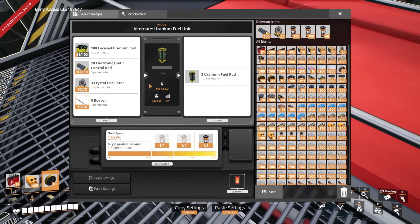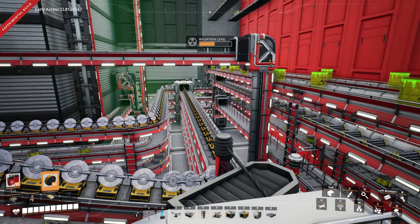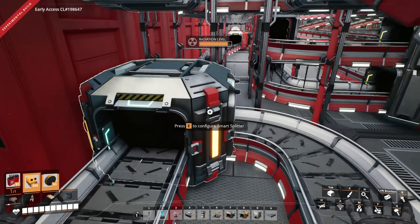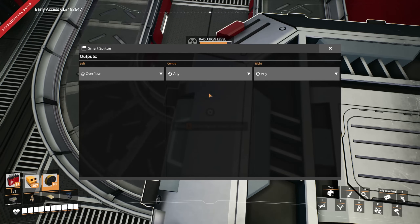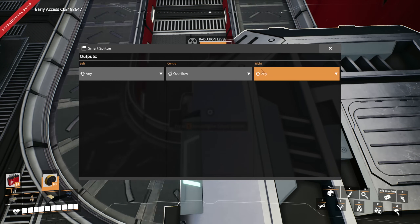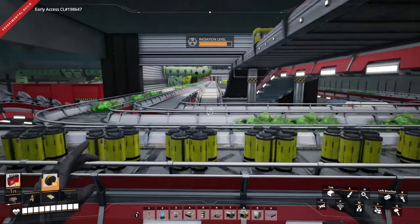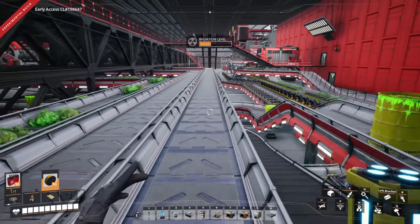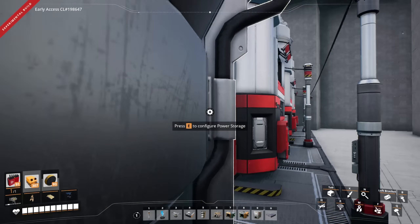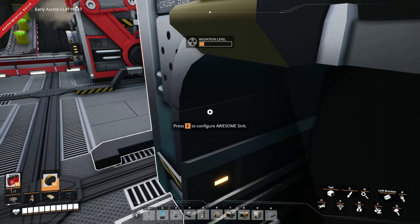Now the vast majority of them go back towards the factory, as they should. I think that's a problem with Update 6 experimental - I think the smart splitter was reset. Because that wouldn't randomly change. We've got to check this other one too. This is for the nuclear fuel rods. Left is overflow - so these reset. Left is any, which goes to the power plants, and center goes to the awesome sinks. So that was the whole problem - very peculiar, very experimental kind of problem. We should probably just turn these off for the foreseeable future.